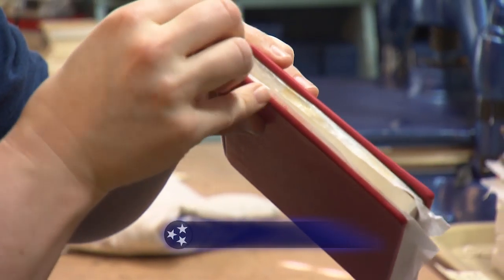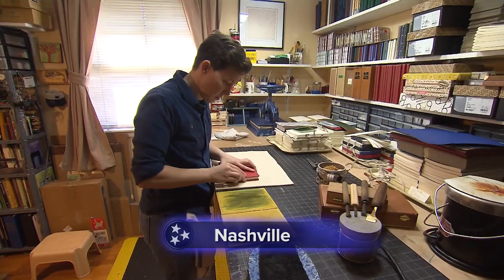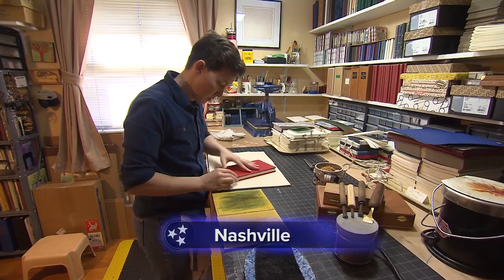Mary Sullivan knows who she is, and that is a top-notch bookbinder.